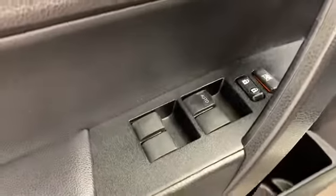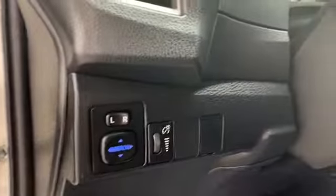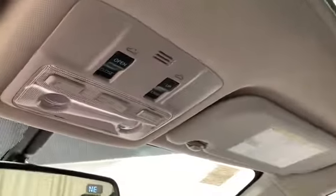Looking on the inside of the vehicle, starting with the door panel first, you have your power locks, power windows, heated side mirrors, power side tilting mirrors, and here you have your power adjustable leather bucket seats with your sunroof and overhead controls.